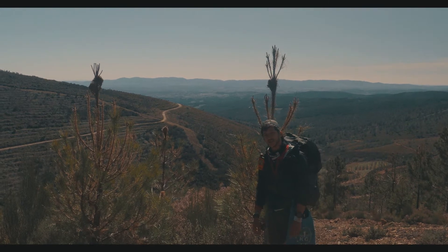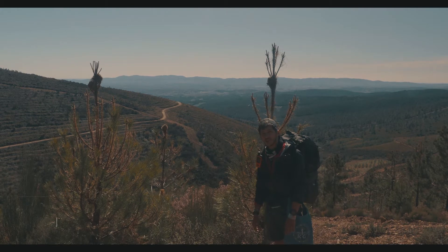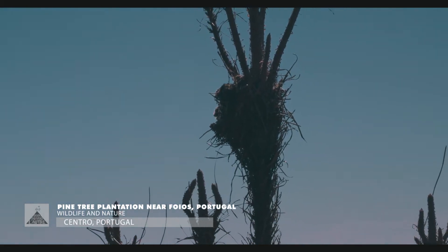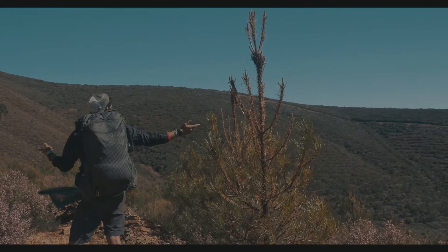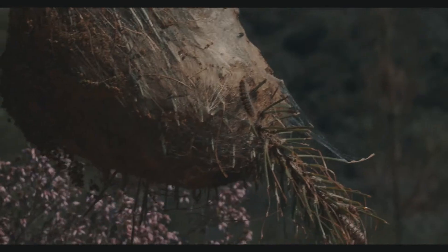Hello guys, today we're here to tell you about something quite common and at the same time quite surprising. As you can see right behind me, these two pine trees look pretty sick, and on the top there are two nests. If you look around you can see many nests in all the pine trees.